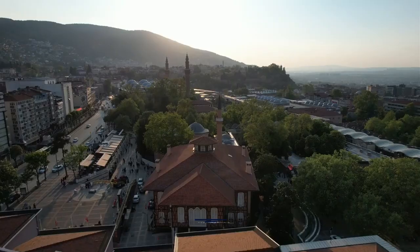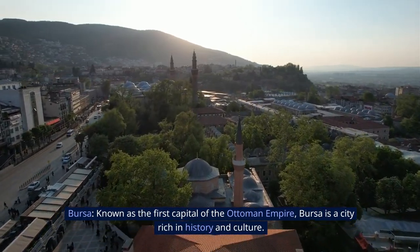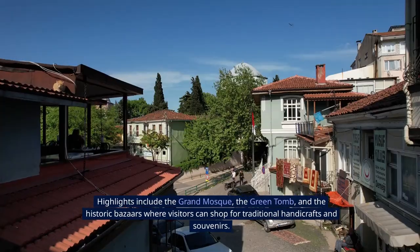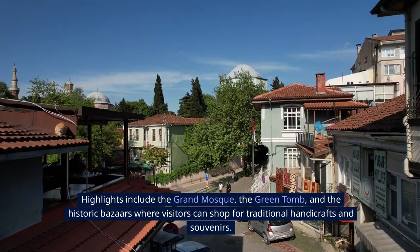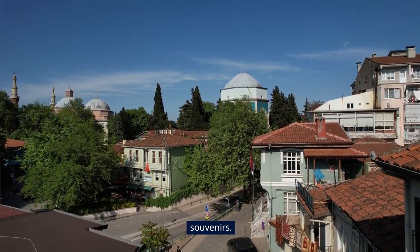17. Bursa. Known as the first capital of the Ottoman Empire, Bursa is a city rich in history and culture. Highlights include the Grand Mosque, the Green Tomb, and the historic bazaars where visitors can shop for traditional handicrafts and souvenirs.